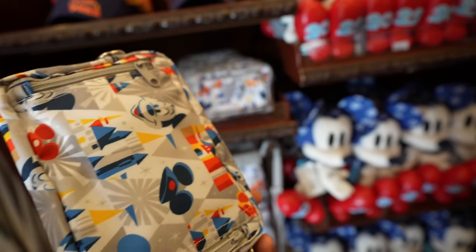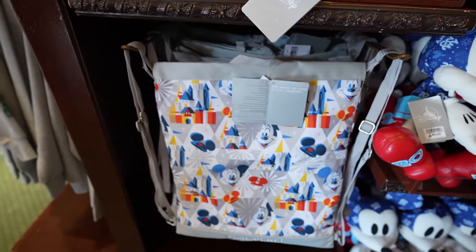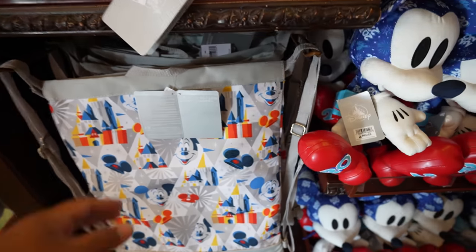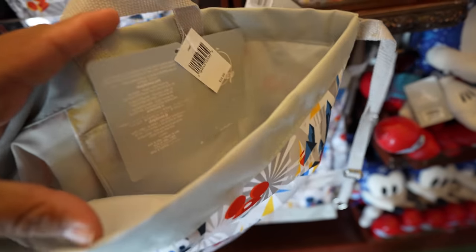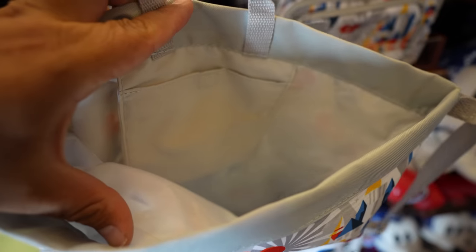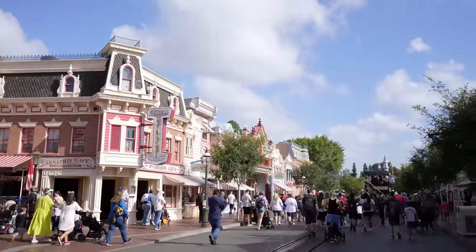The fanny pack has an awesome castle design and retails for $29.99. There's also a new drawstring bag that matches the fanny pack perfectly — same print and everything — this one's $24.99. It has a small pocket for your phone and small items, plus a giant main pocket. Very nice. Overall not a whole lot of new stuff inside the Emporium — the fanny pack and drawstring bag are the main new items. It is such a beautiful morning today.